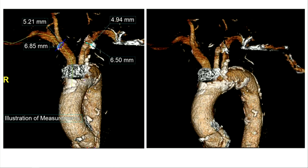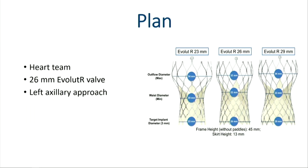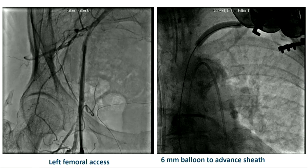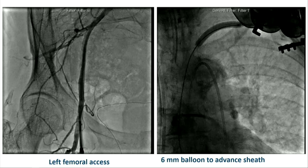Looking at her subclavian and axillary vessels, the right side was okay. The left system was borderline, but both had ostial calcification. Based on that, our plan was to do a 26-millimeter Evolute R valve through a left axillary approach. This was more than three years ago, so we were just beginning to do subclavian percutaneous axillary, and we were doing a cutdown at that time. You can see the left femoral axis with diffuse calcification and stenosis of the iliofemoral system.